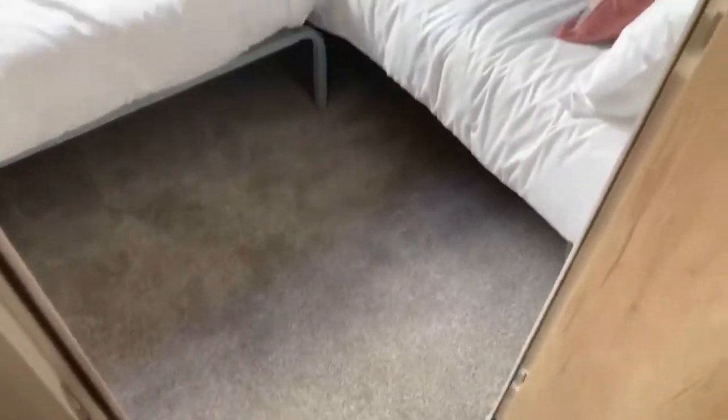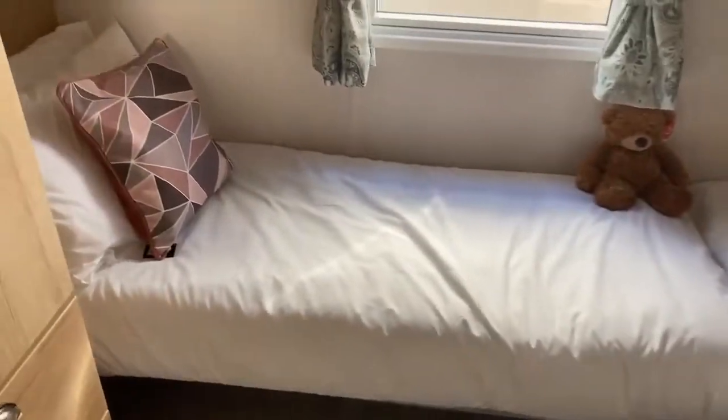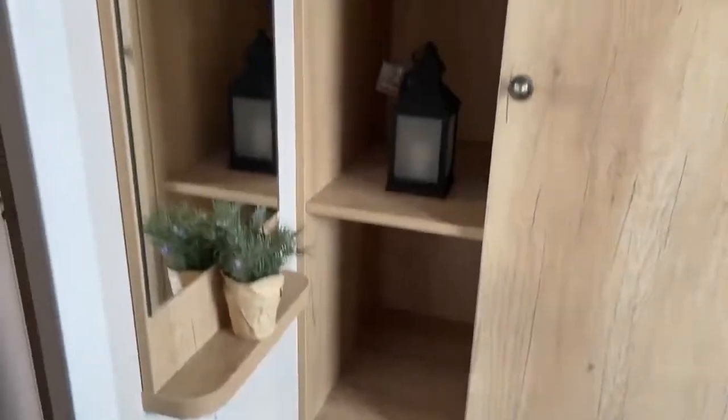Moving on to the first of the three bedrooms — you've got your first twin bedroom. As you can see, you've got your two single beds leaning off of each other, and your large wardrobe space and dressing area also.